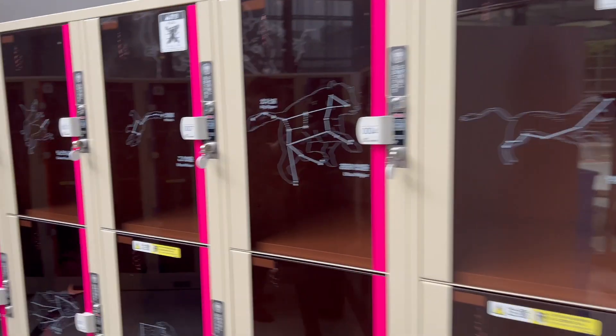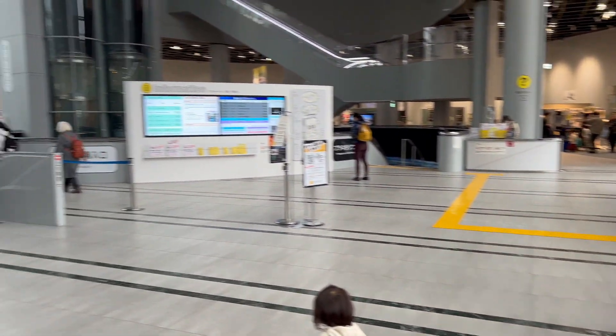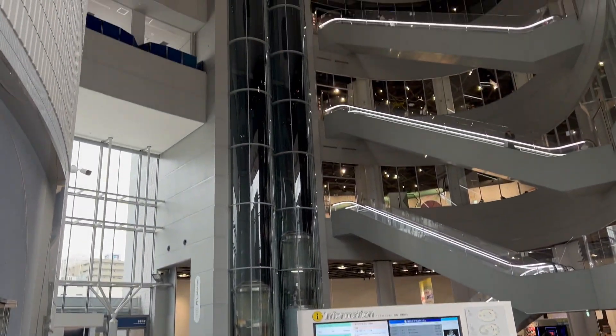I would say the museum is very accommodating to families, starting with this locker area right here. We went in the morning on a weekend and the museum was busy but it wasn't overly crowded.